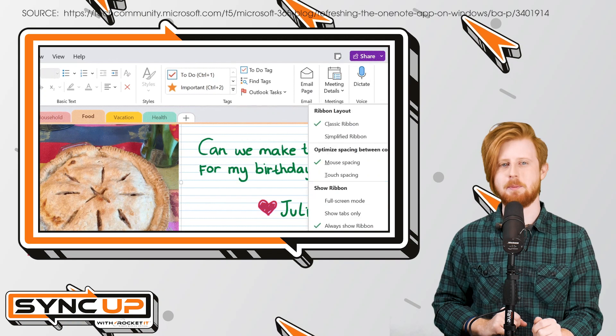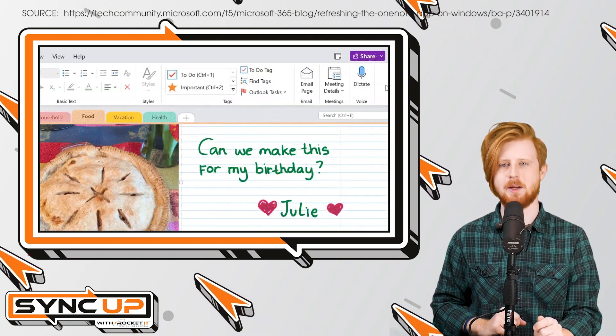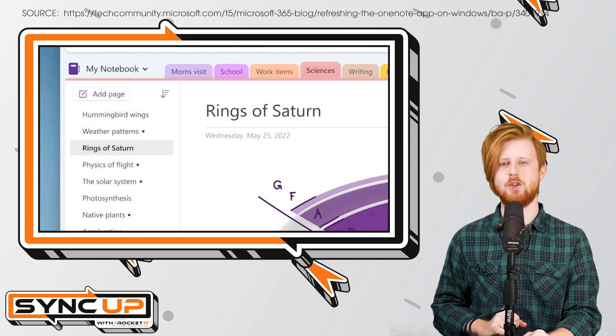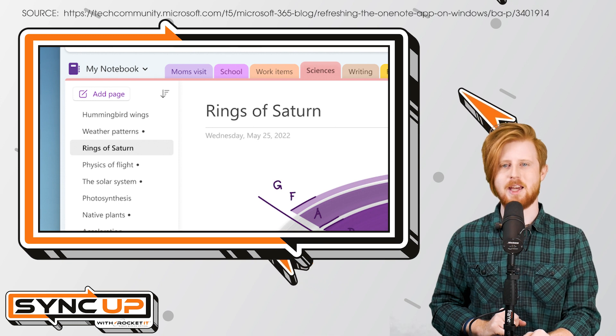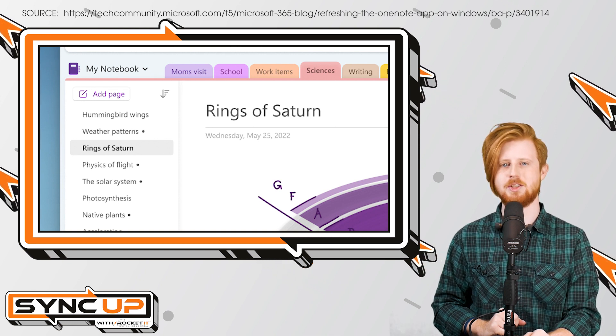In addition to updated navigation panes, you'll soon be greeted with new section tabs, notebook drop-downs, animations, and a simplified ribbon menu for easier access to key functions. Furthermore, for those that use OneNote for collaborative purposes, a new unread indicator will make it easier to notice which pages have unseen changes within.